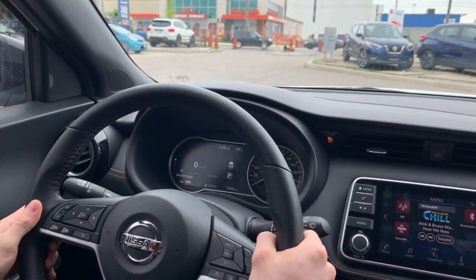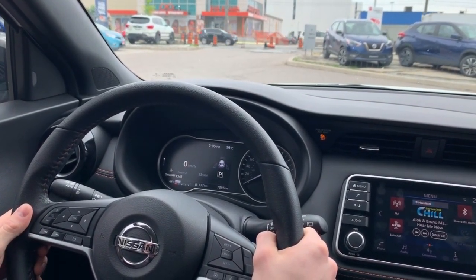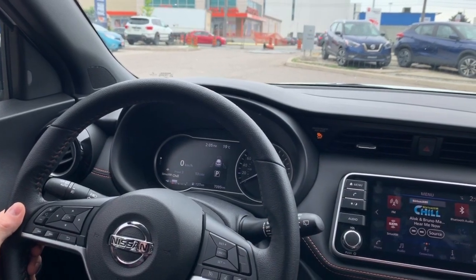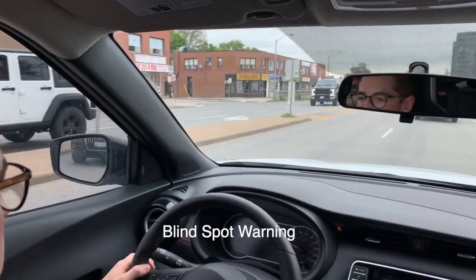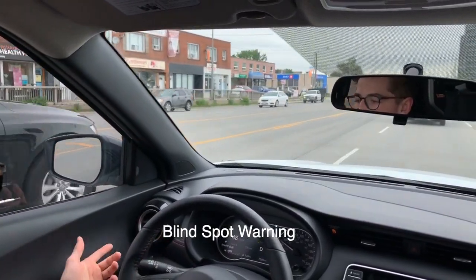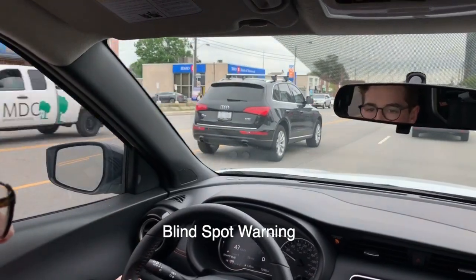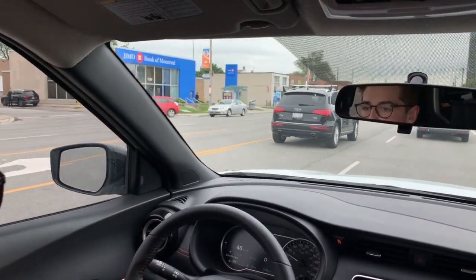My name is Miles and today I'm going to be showing you some of the integrated safety features in the 2019 Nissan Kicks SR. As you can see, the blind spot monitoring light is lit, and if you try to signal into a vehicle it will beep at you to warn you that there is someone in your blind spot.